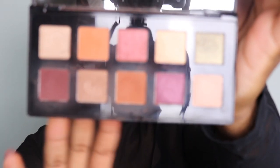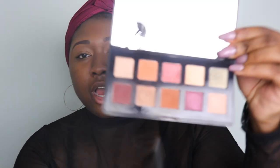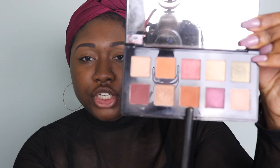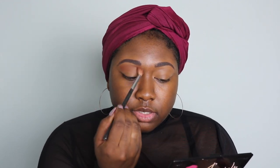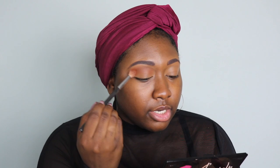I'm going to be using an eyeshadow palette that I got from Ulta Beauty. I'm going to start out with this brown shade right here — sorry, these shades don't have names on them at all, I guess they just were never named — but I'm going to use that shade as my transition color on my outer corner.